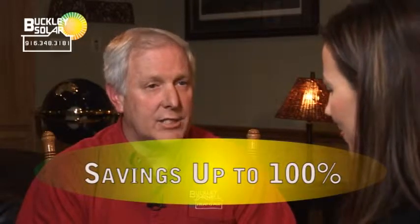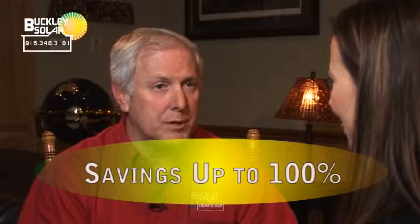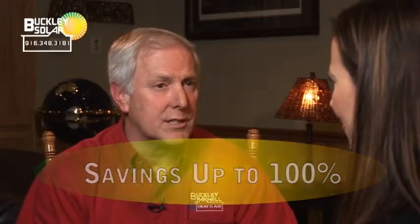What kind of savings can a customer expect? It depends on the size of the system installed in your home. But if you have a big enough system, you can actually achieve a net zero electricity bill — all your electricity being produced by the photovoltaic system. Or you may simply want to get out of the higher tiers where the electrical company charges more for greater usage in your home.